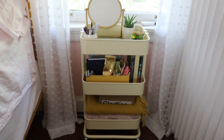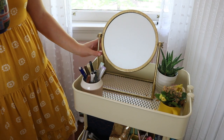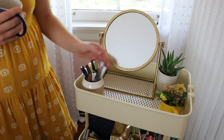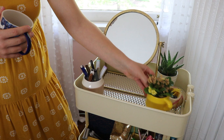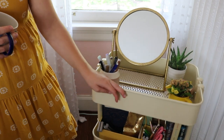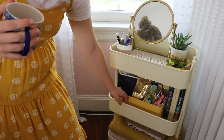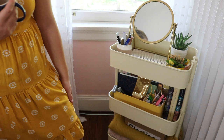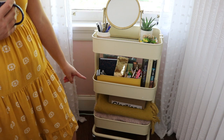On top of the IKEA cart I have my favorite mirror from At Home, a couple of plants, some stones, and a little felted pot. There's also a cup of pens, which is really handy for me. On the second shelf there's a mustard organizer that holds my different journals and pens, along with about three books next to it. The bottom shelf just has a couple of throw blankets and a box.